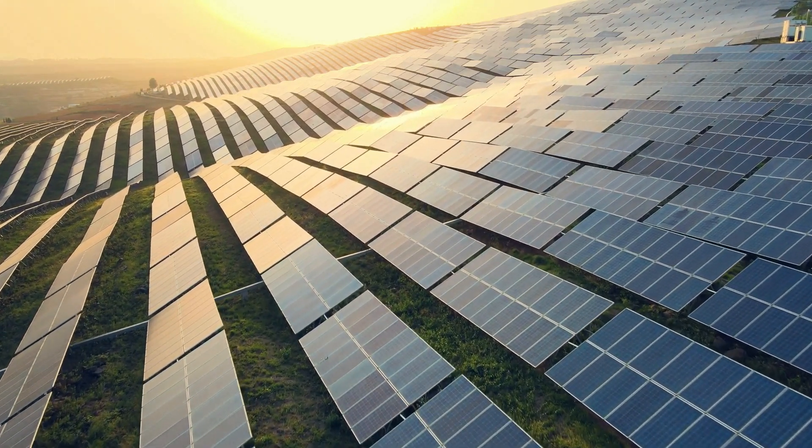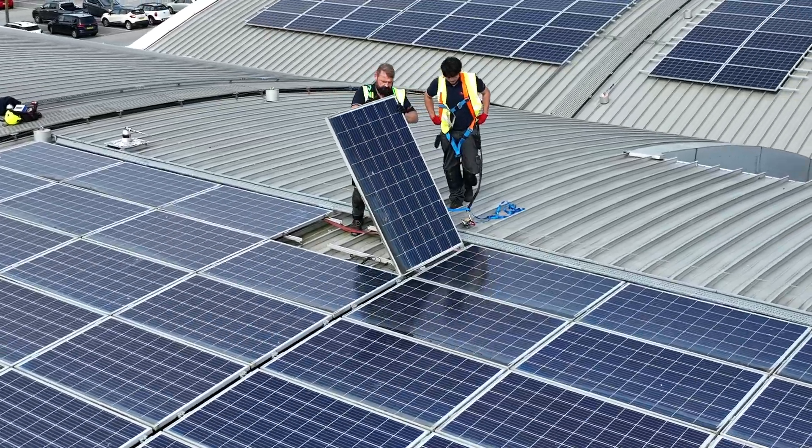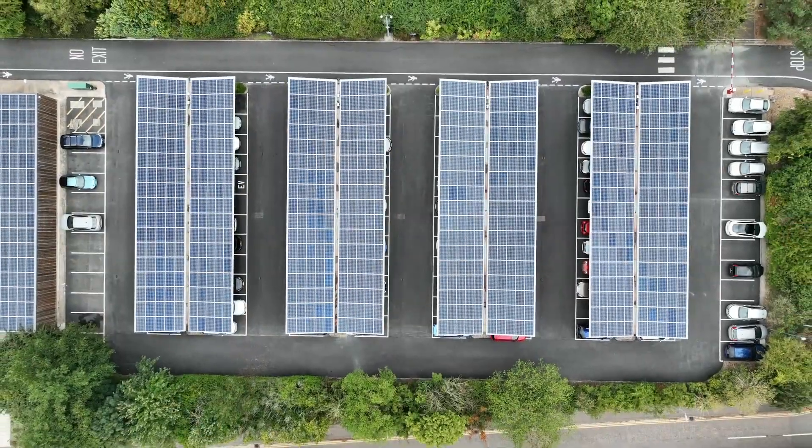In this video, we'll discuss the vital aspects of caring for your solar panel system. Establishing a regular maintenance schedule is essential to protecting your investment. It will help to keep your system running as efficiently as possible.